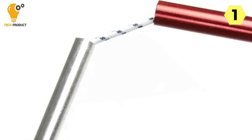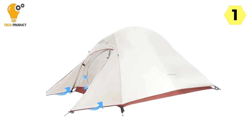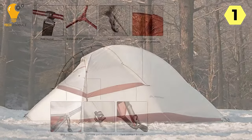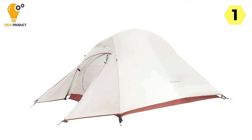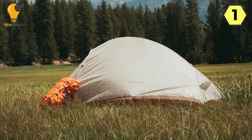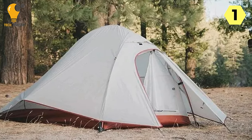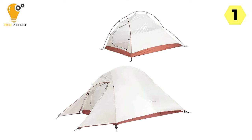One-Bedroom Structure: The one-bedroom structure is thoughtfully designed to provide ample space for two people to sleep comfortably. The double-layer fabric enhances durability while maintaining a cozy interior, making it an ideal retreat after a day of exploration. Three-Season Use: Versatility is a key feature of the Bicina tent, suitable for use in three seasons — whether you're camping, hiking, or cycling. The combination of double-layer fabric and the one-bedroom structure ensures a spacious and comfortable sleeping area, enhancing the overall camping experience.